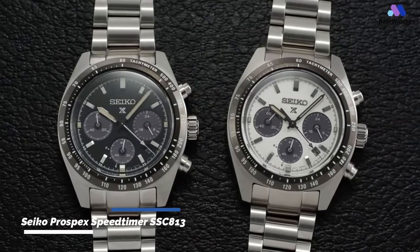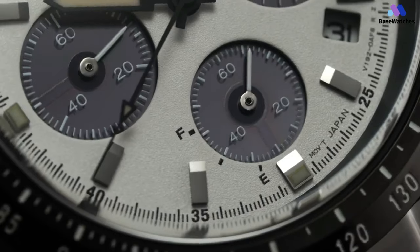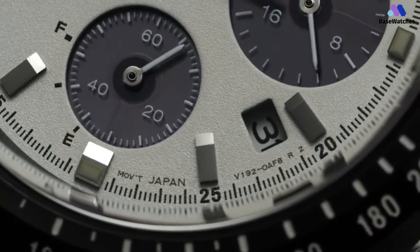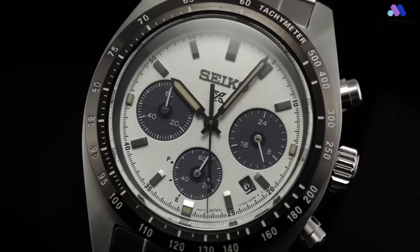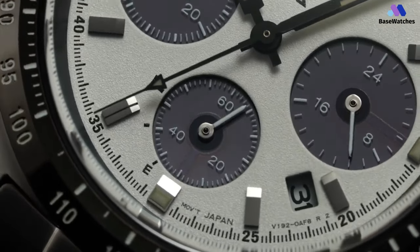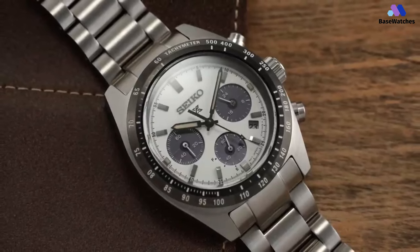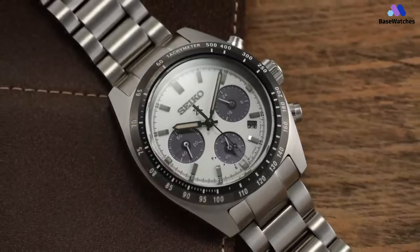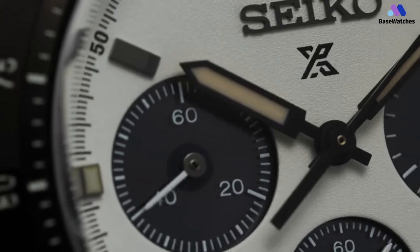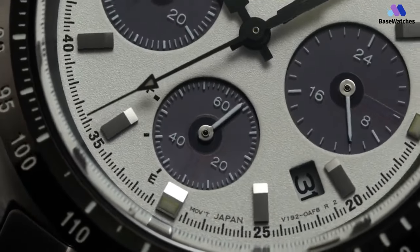The Seiko Prospex SpeedTimer SSC-813 has a sturdy brushed stainless steel case with a diameter of 39mm and a thickness of 13.3mm. The black tachymeter bezel has a beveled profile, which gives the whole watch a more three-dimensional appearance. A screw-down caseback makes it very easy to service, and it's still waterproof to 100m. The tri-link stainless steel bracelet sports an ultra-wide opening with a three-fold clasp and an easy button release. The domed sapphire crystal has an anti-reflective coating to cut down on glare.